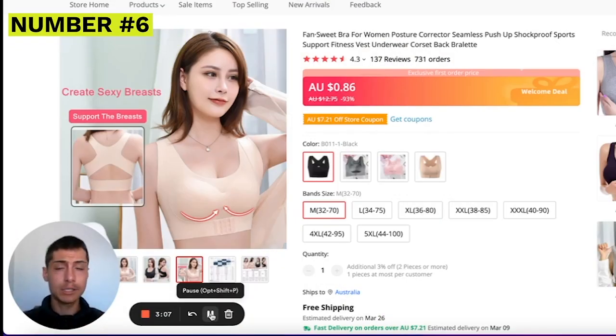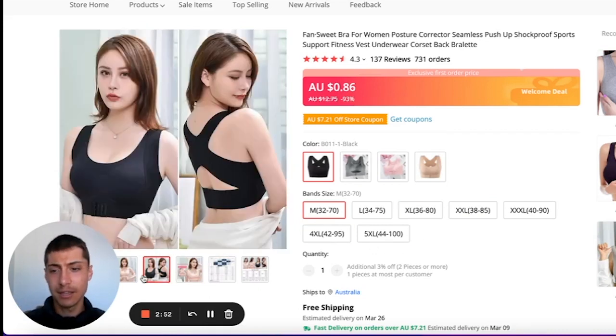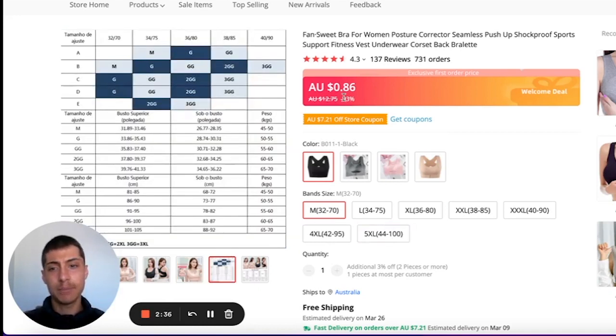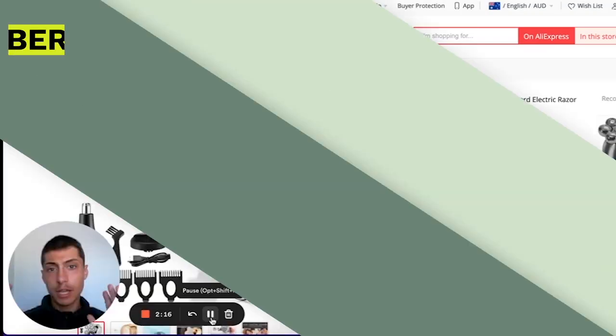Coming in at number six is this bra cover. These nipple cover products are always going to be selling for a long time. This one also claims to solve posture, giving it a two-in-one factor. It looks quite unique — something I haven't really seen on TikTok or Facebook — so it's definitely worth selling. It's extremely cheap, less than a dollar, so the markup is really good. Customers will likely buy multiple, increasing your profit margin, and you can create bundles.